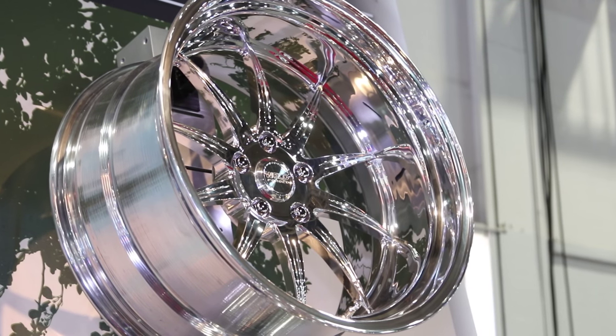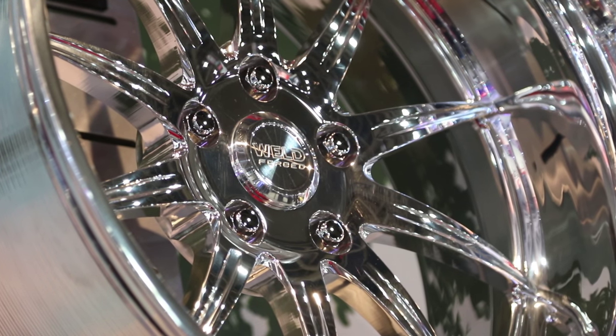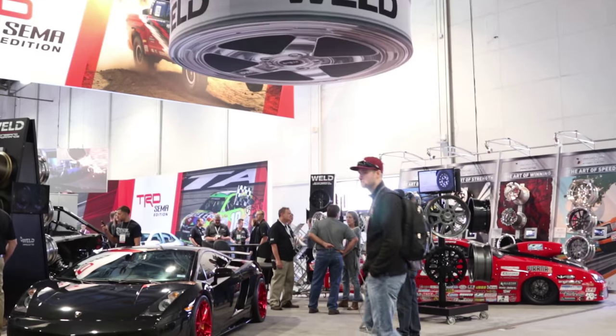Who is this wheel for? The GTS line is really for the core Weld customer. It's for modern muscle cars, classic muscle cars, kind of the modified — be it a RestMod or a pro-touring car. So really that kind of domestic, hardcore performance customer who GTS is targeting.